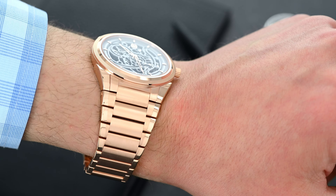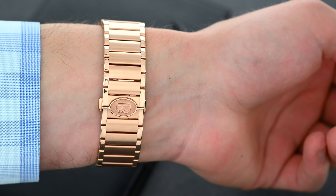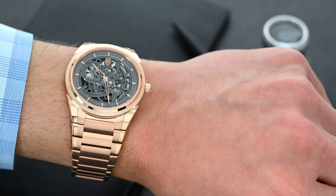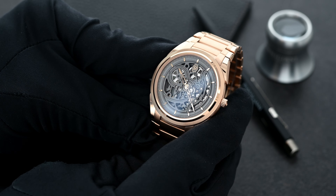The case is connected to a fully integrated rose gold bracelet that tapers as it goes down your wrist. The way it drapes on the wrist is extremely comfortable, especially for an all-gold watch.